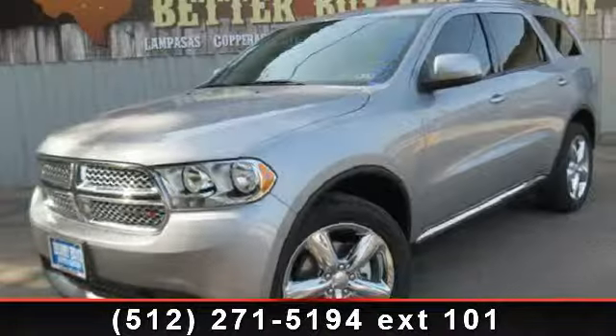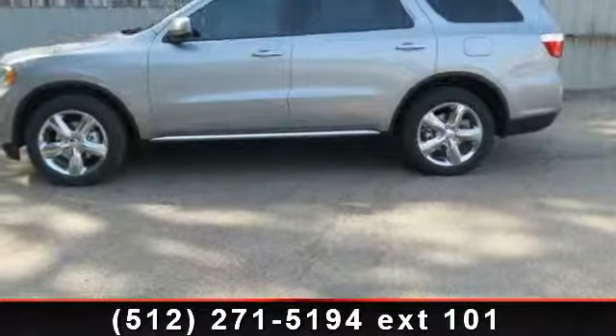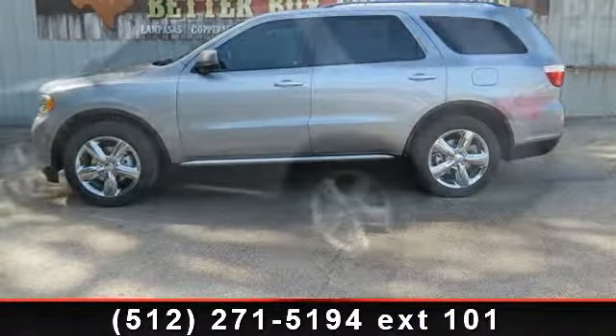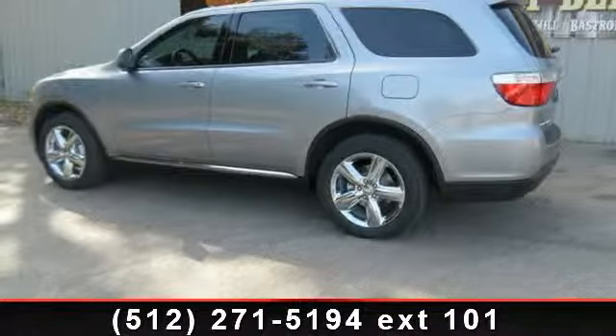The 2013 Dodge Durango SXT — this may be the set of wheels you've been looking for. This vehicle comes with a reliable six-cylinder engine connected to a smooth-shifting automatic transmission.